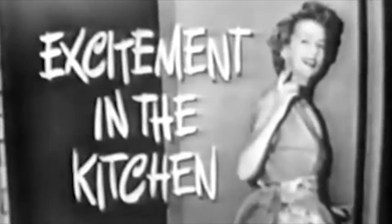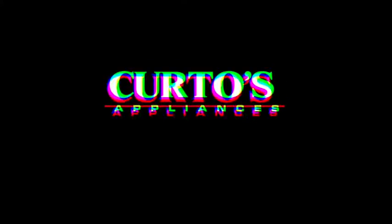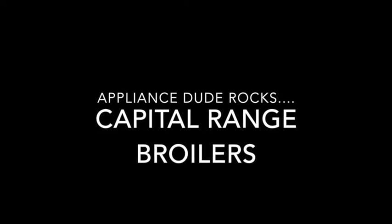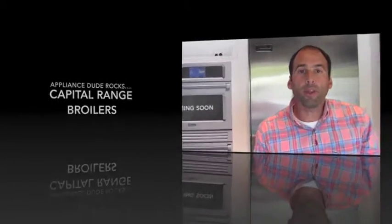Excitement in the kitchen — let's see the excitement. All right, just come along with me and I'll show it to you. Welcome to the Appliance Show. I am Jonathan the Appliance Dude here at Curtis in Westchester County. I welcome you all to my appliance sanctuary here high atop Central Avenue in beautiful and bucolic Yonkers.